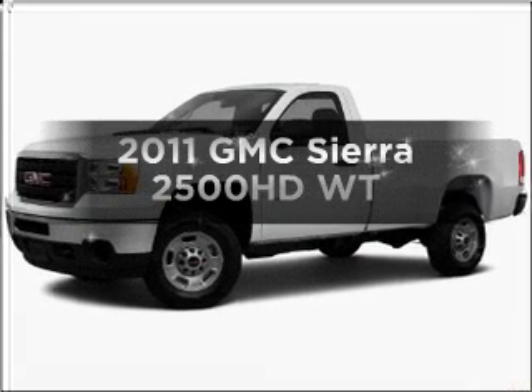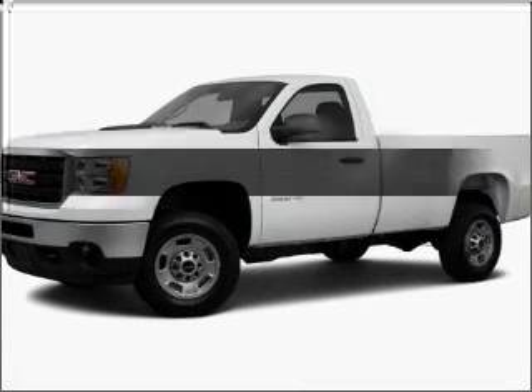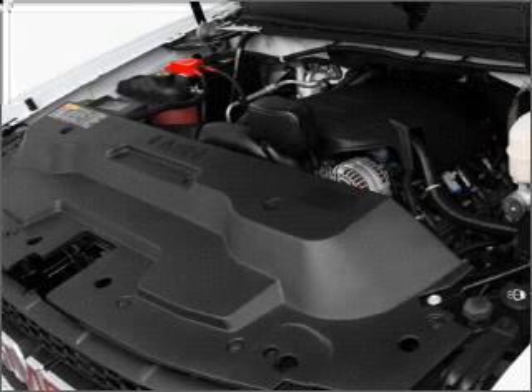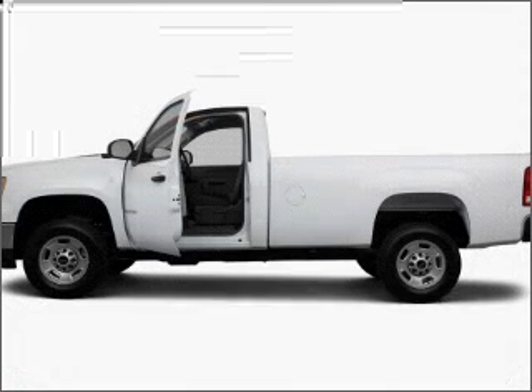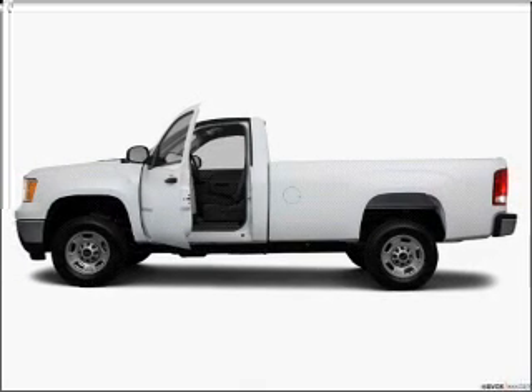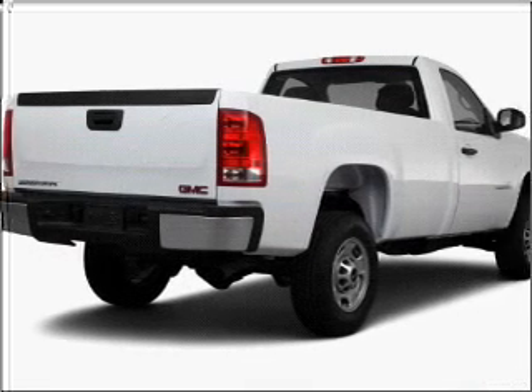Check out this 2011 GMC Sierra 2500 HD. This is the set of wheels you've been looking for. With a powerful 8-cylinder engine connected to a smooth-shifting 6-speed automatic transmission, the anti-lock braking system will keep you safe on the road.